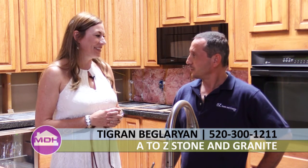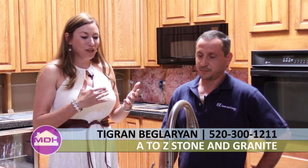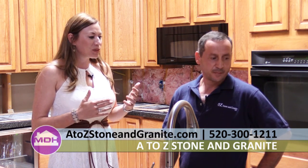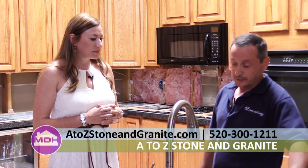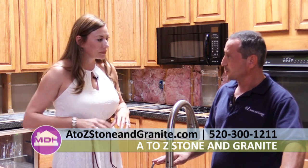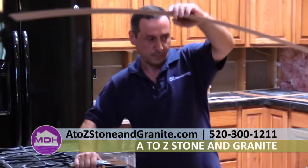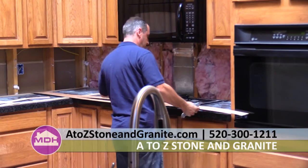I'm here with Tigran from A to Z Stone and Granite. We're here at our project home and you're getting ready to do the template. Can you describe exactly your process here? I'm using this wood — they are called template woods. With this wood, I'm making exactly the shape of your kitchen, and after, I'm going to put it on top of the stone and cut exactly by the templates. Tell me, how important is this template? Template is very important — if the template goes wrong, that means all cutouts, everything is going to be wrong.